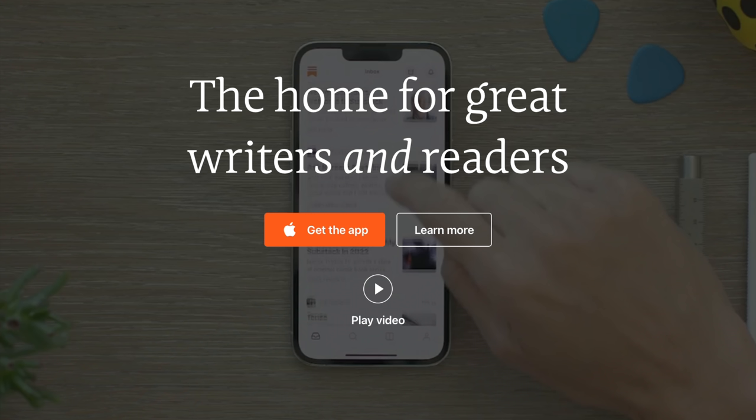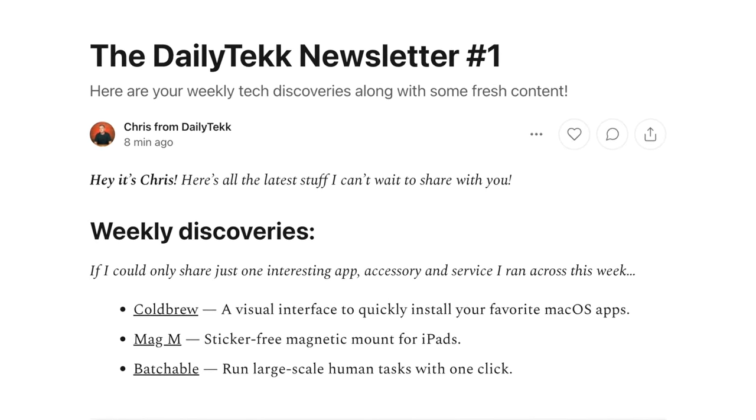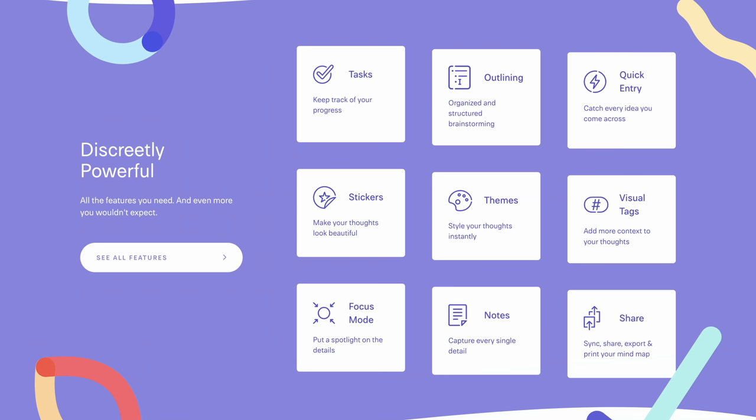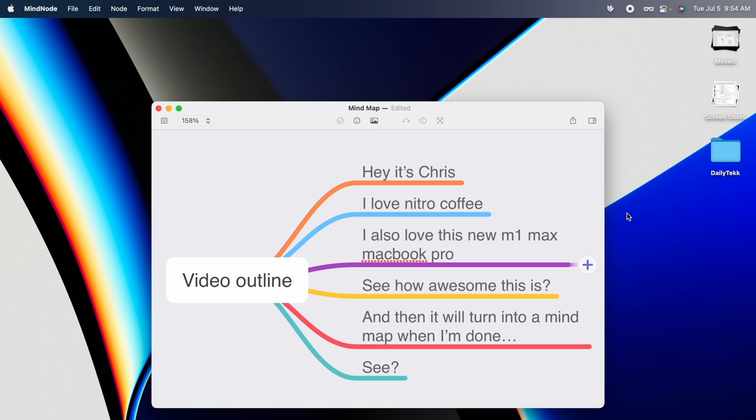I also use Substack in Brave because that's where I write the daily tech newsletter — it comes out on Fridays, so if you're looking for great app, accessory, and service recommendations, it's linked in the description. I'm still using MindNode for outlining and mind maps — old but gold. One of my all-time favorite MindNode features is quick entry from the Mac menu bar where I can just create an outline right there, and it's on all Apple platforms including Apple Watch.